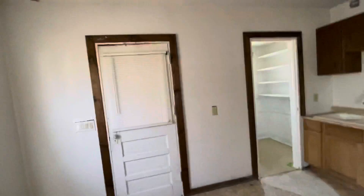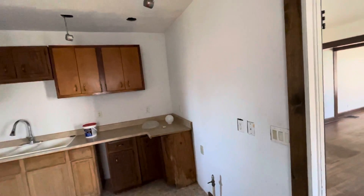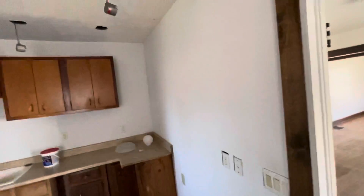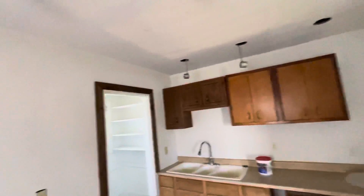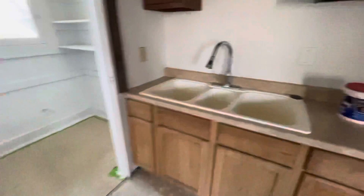The kitchen here is probably the area that needs the most work, so let's focus on this one. I would probably say if you want to maximize, you're going to want to gut this and start from scratch. But that's actually a good thing — you get some new flooring, get some new things here and kind of maximize your value on the property. Nice pantry here as well.